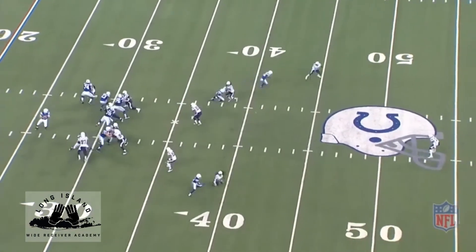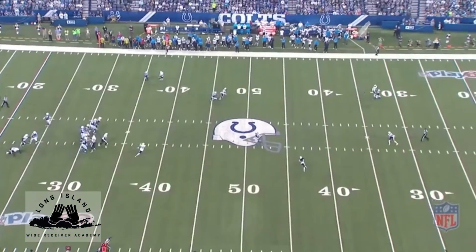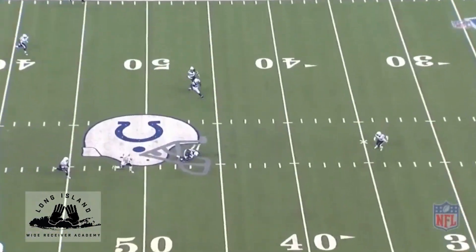It also allows more separation between himself and the tight end's deep out route on the opposite side of the formation. To be a truly great wide receiver, you need to understand the totality of the concept.